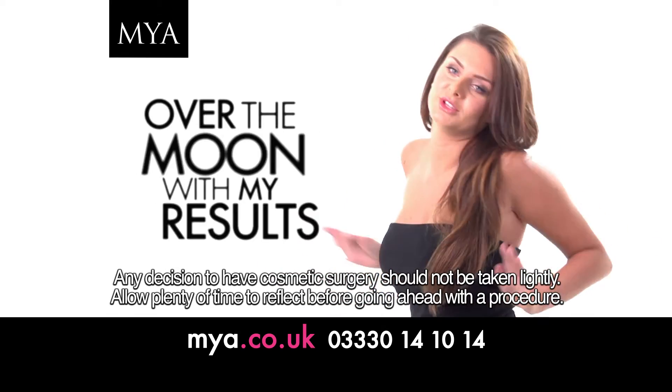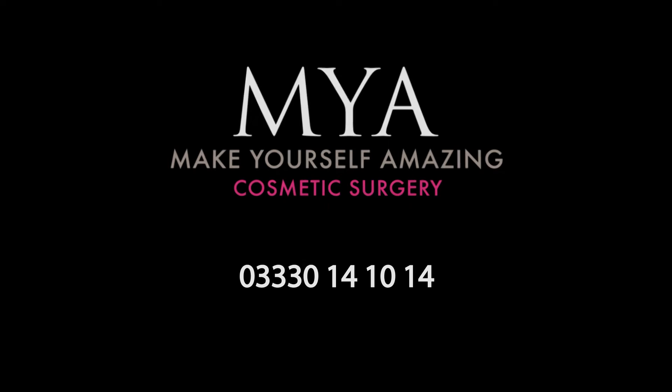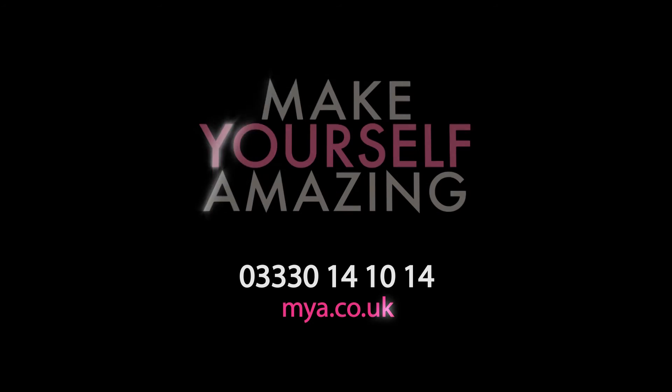I'm so glad I had it done. Absolutely over the moon with my results. Check out my amazing before and after results on the MYA website now. Make yourself amazing.